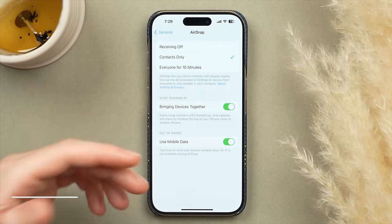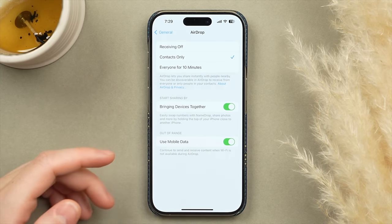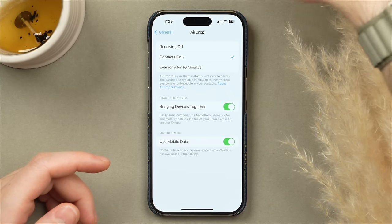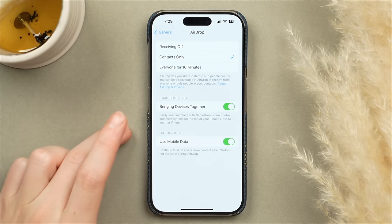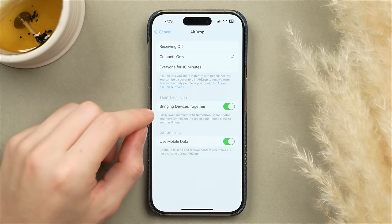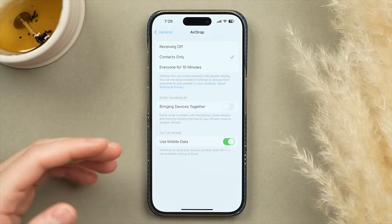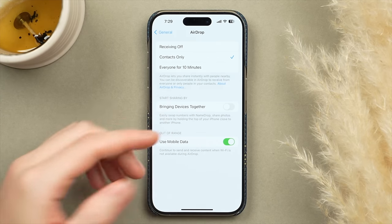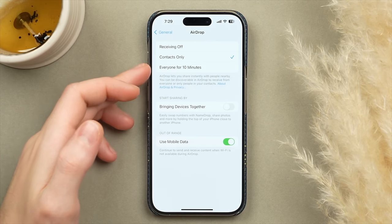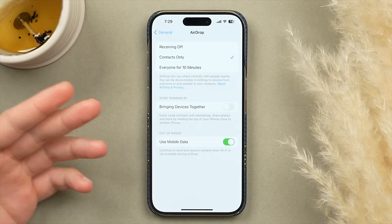In General, tap AirDrop. iOS 17 adds a feature to bring devices together by touching two iPhones — but if you carry a work and personal phone, they'll constantly connect, so turn that off. From a privacy perspective, it also reduces the chance of connecting to someone else's phone unintentionally. Make sure your AirDrop visibility is set to Contacts Only, so only people you know can find your iPhone.